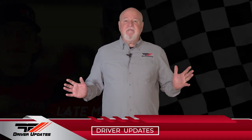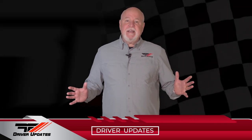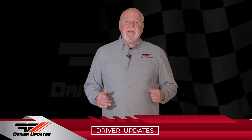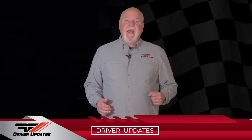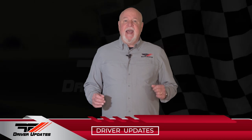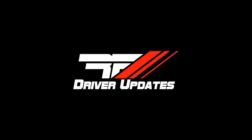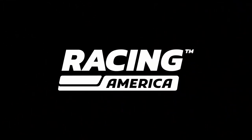We're headed out for our last commercial break, and when we come back we'll catch up with Caden Honeycutt as he attempts to keep his dirt factory stock winning streak alive, and quarter midget drivers Carter Whalen and Landon Cox at the USAC Super Regionals in Georgia. Stay tuned for more Race Face Driver Updates right here on Racing America.